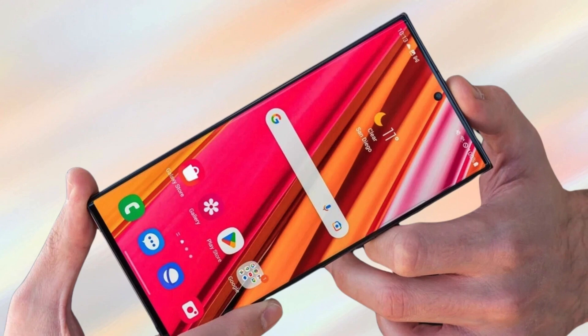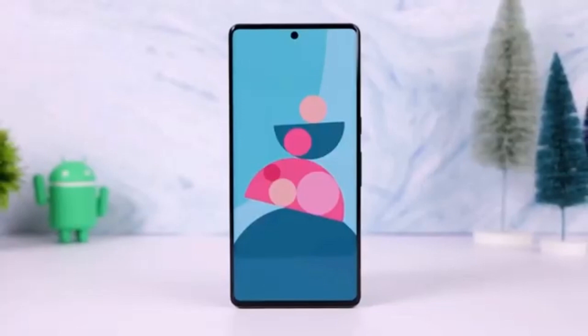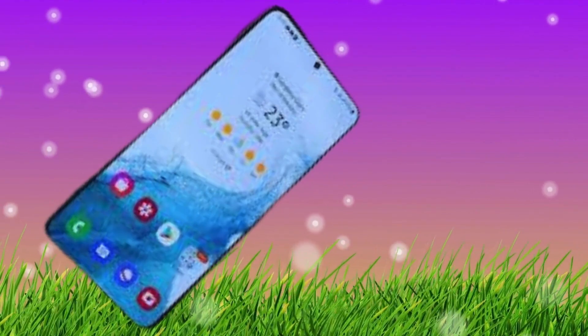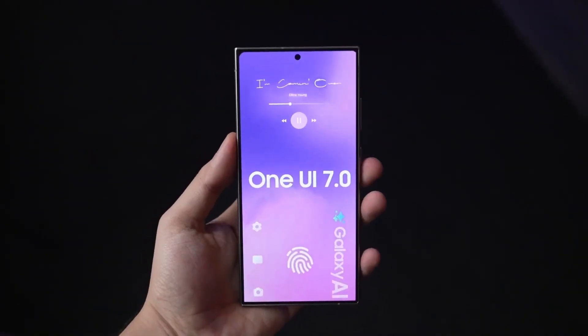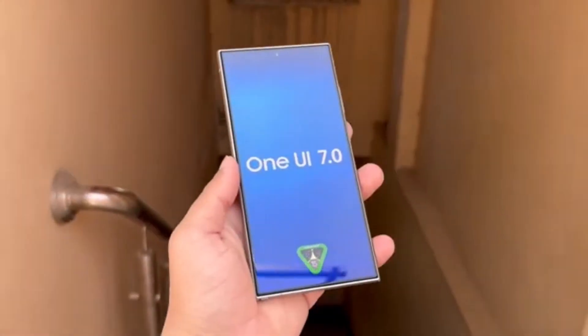Hey everyone, welcome back to Drop Tech, your go-to channel for the latest in smartphone tech and updates. Today, we're diving into some exciting news from Samsung. It's all about the much-anticipated One UI 7.0 beta update, Android 15, and how it all ties together for Galaxy users. So, let's get into it.